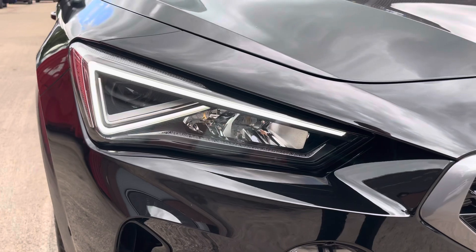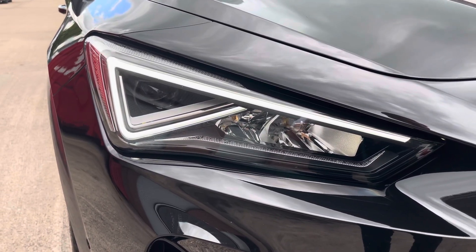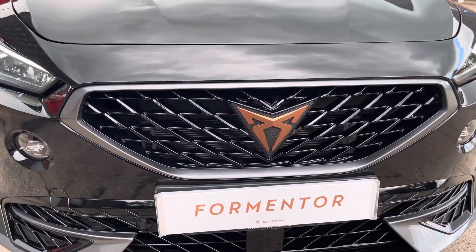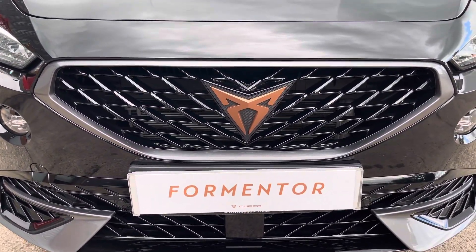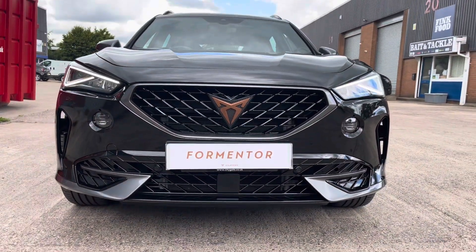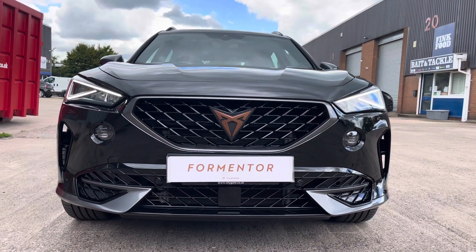At the front now, we can see the sleek-looking headlights that feature stylish daytime running lights. We also have the gloss black front grille with Cupra branding in the centre, and we can take a look at the sporty-looking front bumper with the side air inlet.